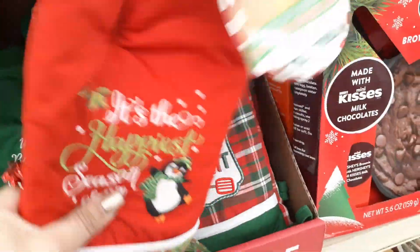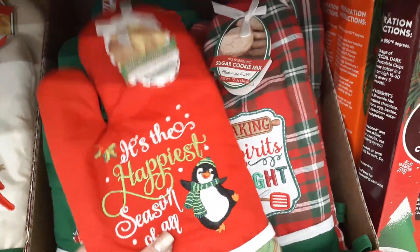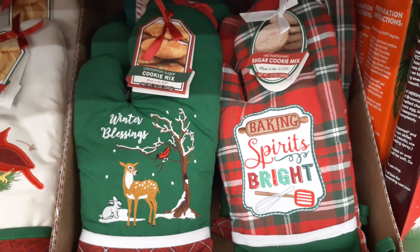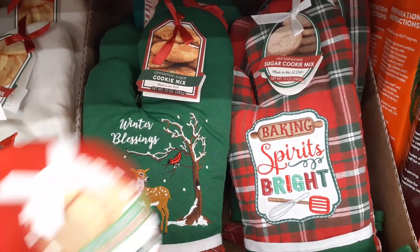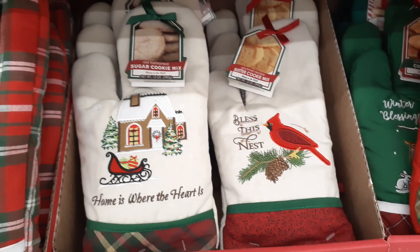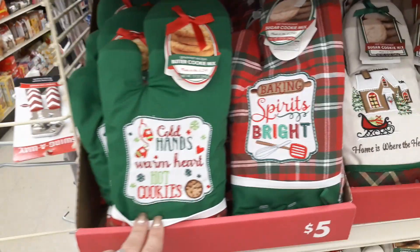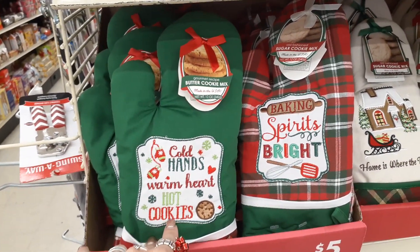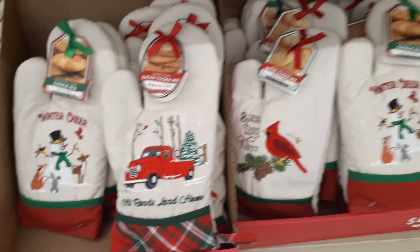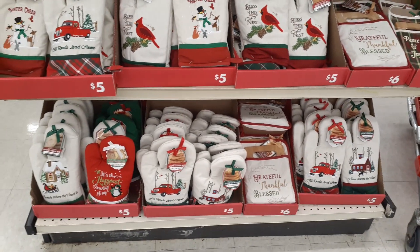This is a cookie mix, but what I like is the oven mitt — look at how cute these are. "It's the happiest season of all," "Baking Spirits Bright," "Winter's Blessings" — these are $5. I love the Cardinal. I love "Home is Where the Heart is." And look at how cute: "Cold Hands, Warm Heart, Hot Cookies," "Baking Spirits Bright." Loving these for $5 — great gifts. You get to keep that cute oven mitt.